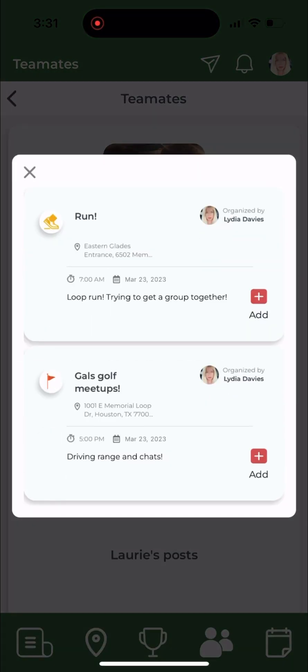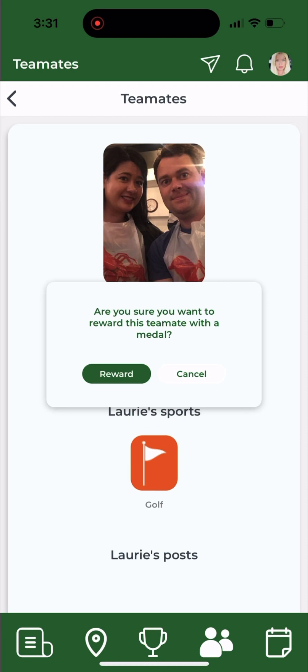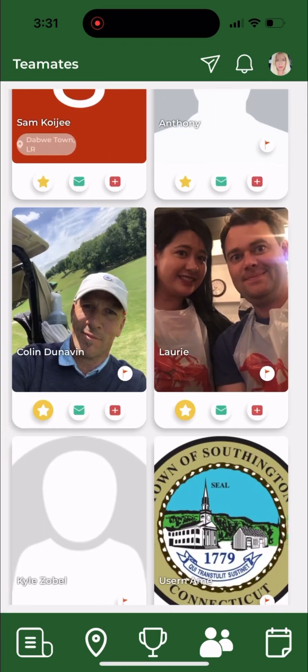This is one of my favorite friends. I can click on add and add her to any of my meetups. Here I can reward her with a mate medal if I thought she was fun or played well, and this will show up on her profile.